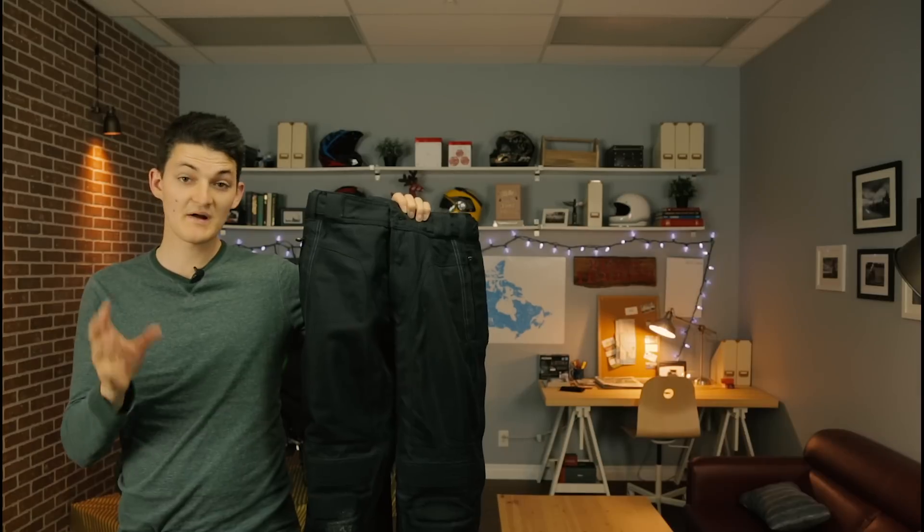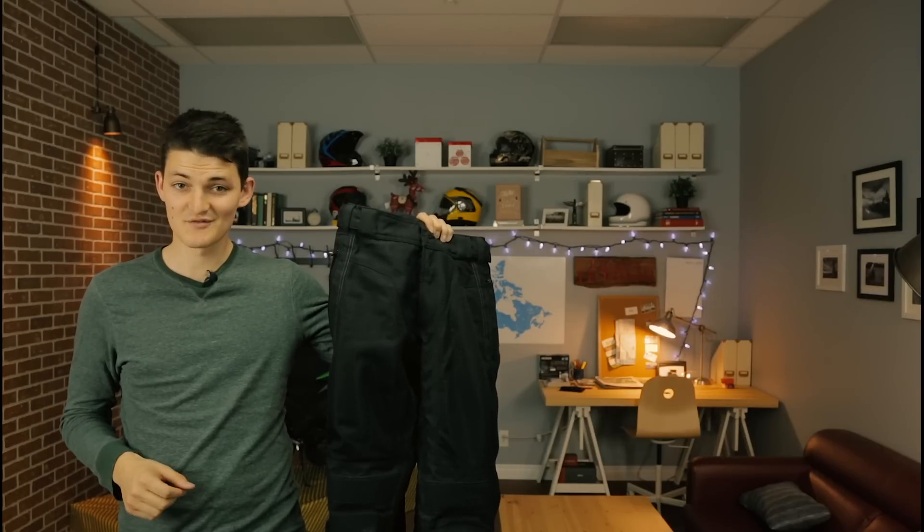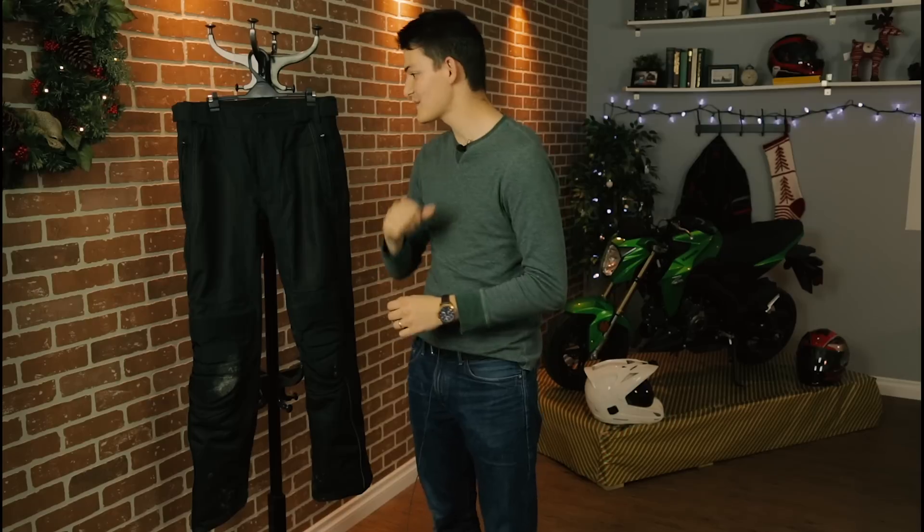The waterproof liner also does a pretty good job of keeping you warm. With a pair of long johns under this pant, I rode to our last group ride at about zero degrees Celsius — pretty darn comfortable. Around $300, the Scorpion Trey isn't the cheapest touring pant, nor the most expensive, and yes, there are way more technical options out there too. I guess the Trey is the figgy pudding of touring gear — no one knows why tourers want it so much, but we won't stop until we get some.